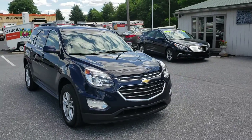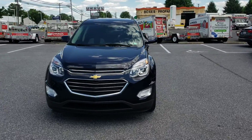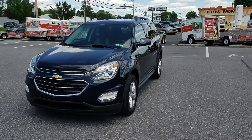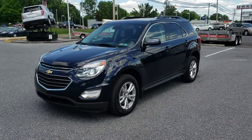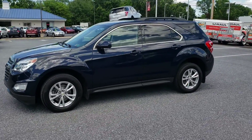Hey folks, here again with the 2017 Chevy Equinox. This one has 24,600 miles on it. Very clean car. Actually, Equinox is Chevy's number one selling SUV, so a lot of people love them. Dependable and spacious.